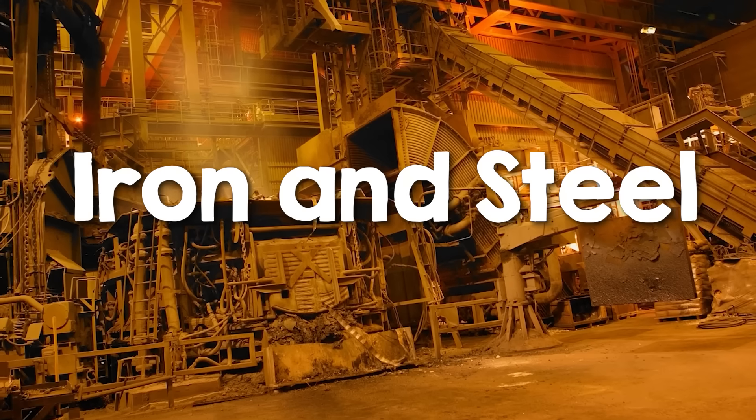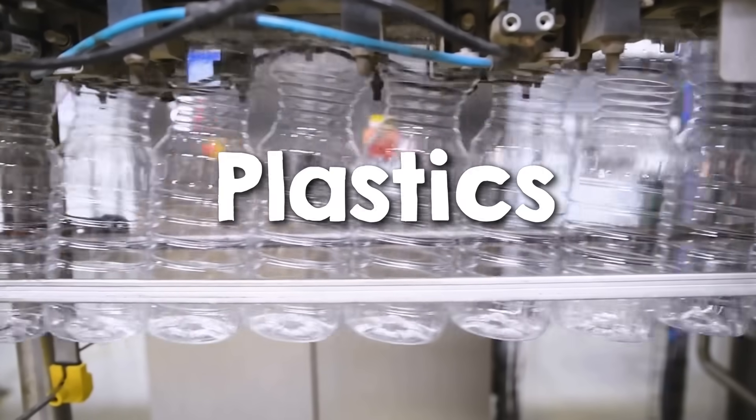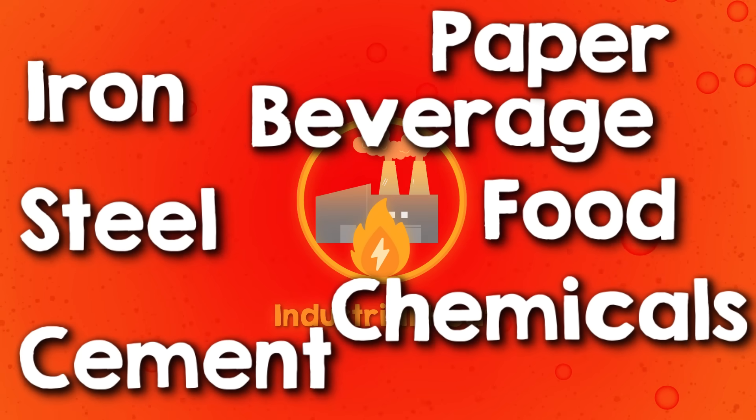Breaking down the contributors, the iron and steel industry is the largest emitter, followed by the chemicals and plastics industry, and then cement. Many industries need heat for thermal manufacturing processes. These include sectors like iron, steel, cement, chemicals, food, beverages, and paper, to name just a few.